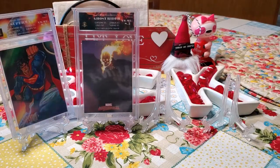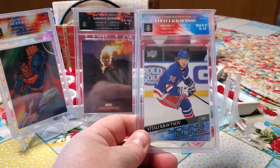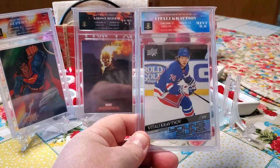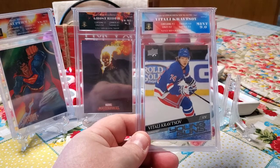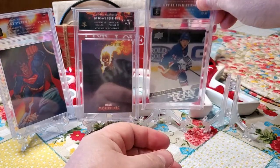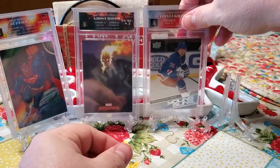The third card that was up for a prize was this Vitaly Kratsov Young Guns card from the 2020-2021 Upper Deck set. This received a 9.0, and the label matching on this was great. I love the red, white, and blue — it matches the card and the Rangers colors. And come on, it's a Young Guns card. That's what everybody's looking for with hockey are the Young Guns.